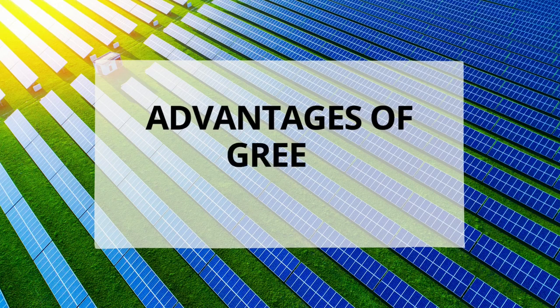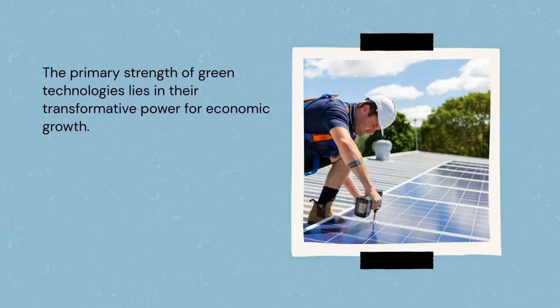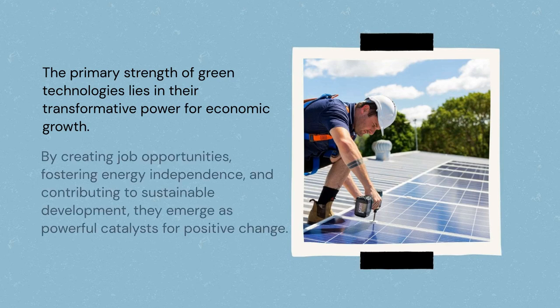Let's summarize all the advantages of green technologies. In exploring the transformative realm of green technologies, their primary strength becomes evident: a powerful catalyst for economic growth. This prowess is manifested through the creation of job opportunities, fostering energy independence, and contributing substantially to sustainable development. These aspects mark green technologies not only as technological advancements, but as agents of positive change.